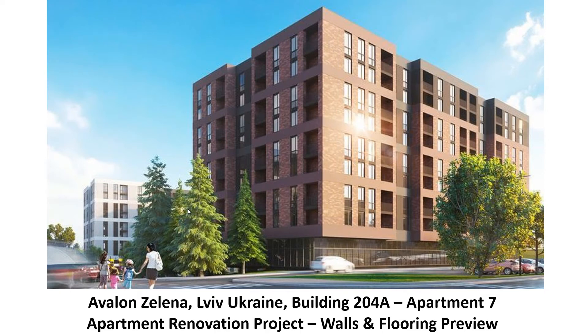Here we are, getting to the walls. We finally finished the walls. It was a long step, but I'll give you a little preview of the flooring. Let me get to the next slide.